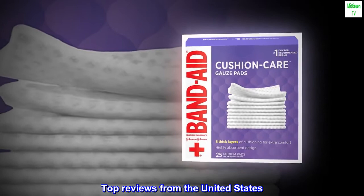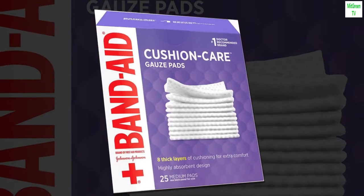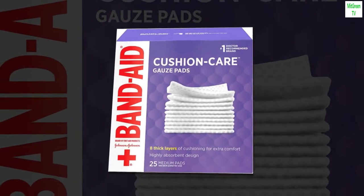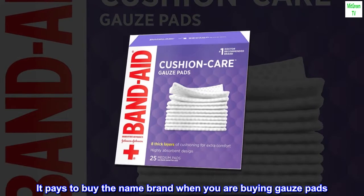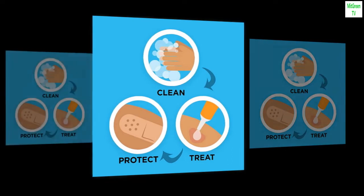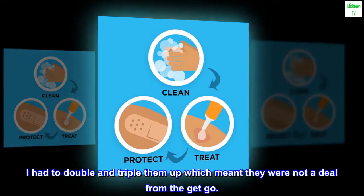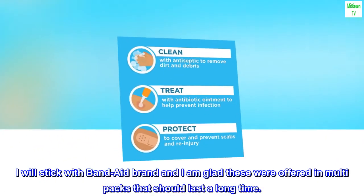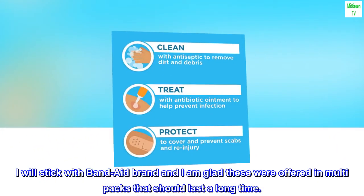Top reviews from the United States. The best by far — these are the best. They are super thick. It pays to buy the name brand when you are buying gauze pads. I have tried cheaper off-brands and ended up regretting it. I had to double and triple them up, which meant they were not a deal from the get-go. I will stick with Band-Aid brand, and I am glad these were offered in multi-packs that should last a long time.